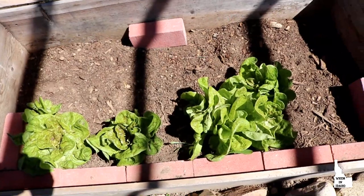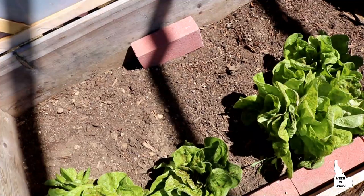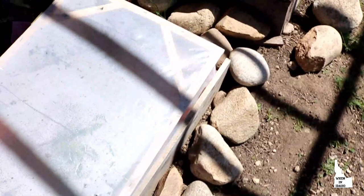Good morning, everybody. Here's our beautiful starberry cabbage lettuce. I think I'm going to pick some and do a salad tonight with dinner. It's really lovely. I have more lettuce seeds sprinkled throughout back here. I've got to get them watered this morning. We'll see how they do.